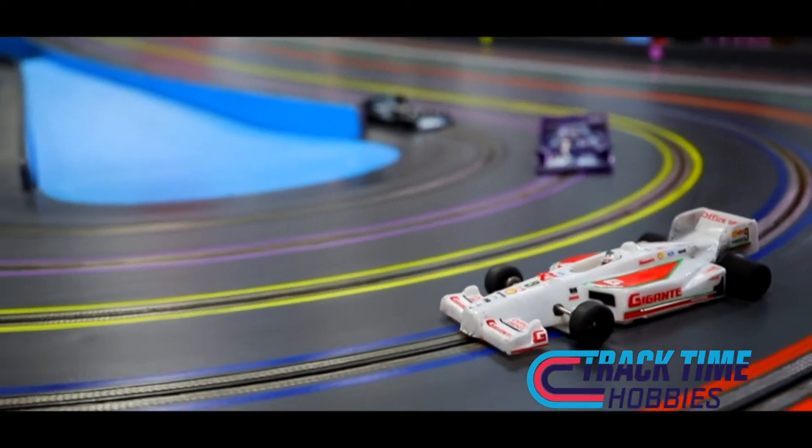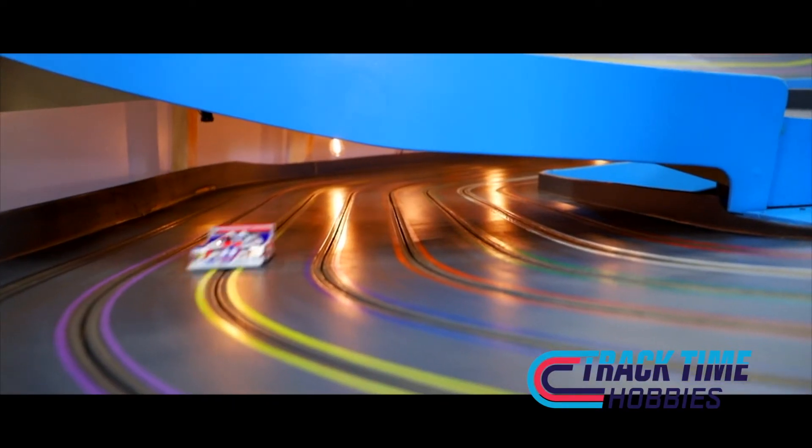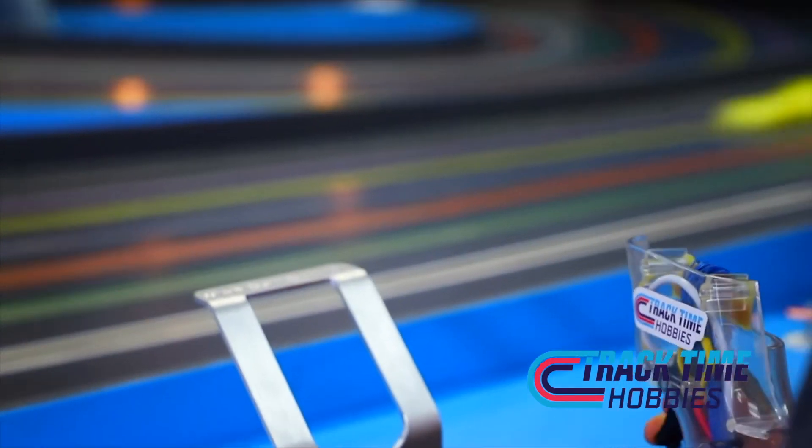Yeah, slot cars are 1/24 scale electric cars that drive around on a fixed track using a hand-held controller. So it's pretty simple to do.